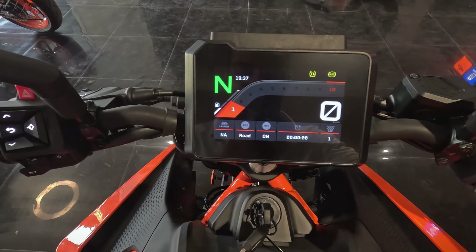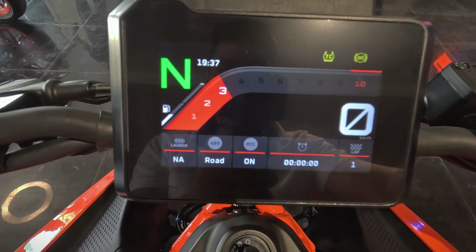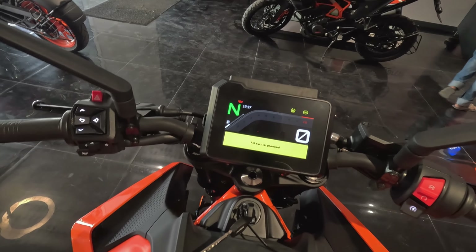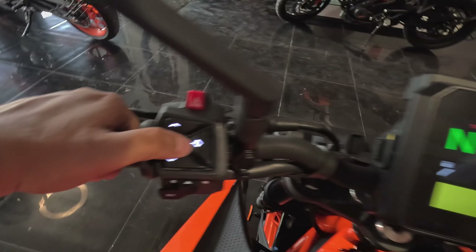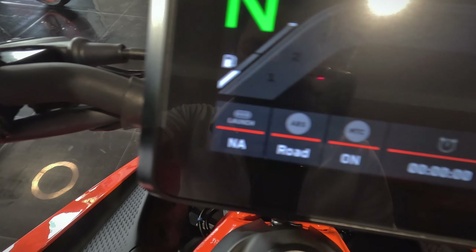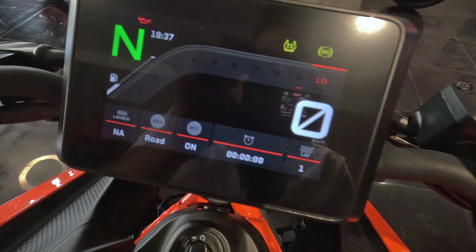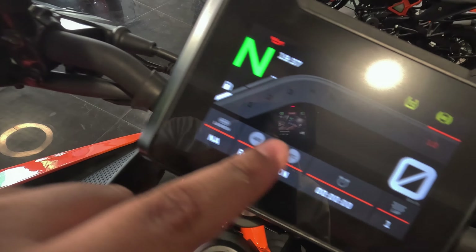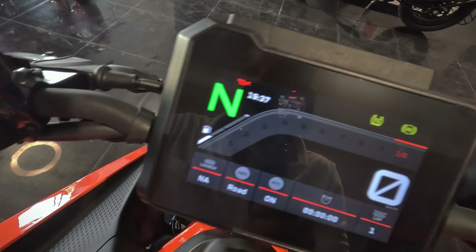Let me rev it for you so you can see the instrument cluster as well. As you can see after the rev, it feels quite amazing. Toggling through the features — you can see launch control is there, road mode is there, and MTC is on as well. There's also a lap timer showing lap one taken and current time. ABS as well as traction control are on by default.